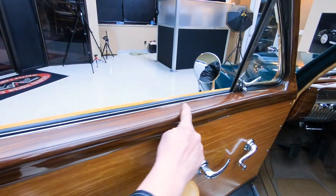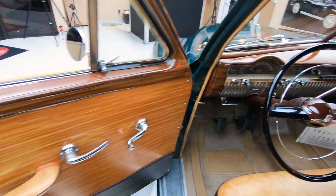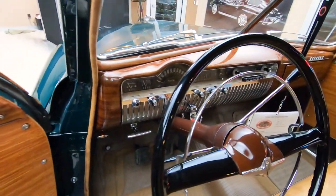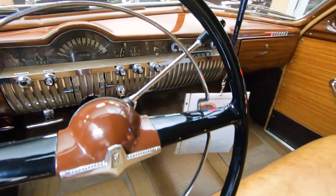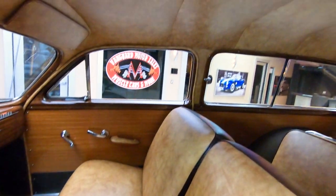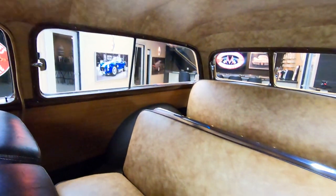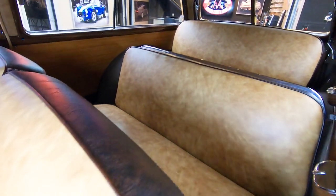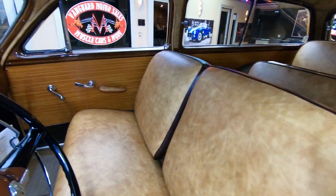Now look at this — this is all painted to look like wood. Isn't that gorgeous? Look at the dash. Man, it's gorgeous. Look at that headliner. The seats — wouldn't you like to load this up with your buddies and head down to the beach? Isn't this sweet?